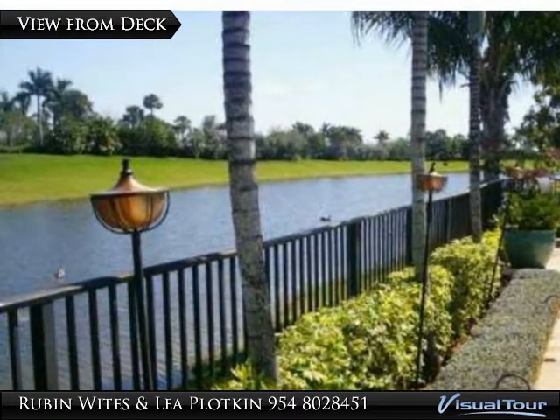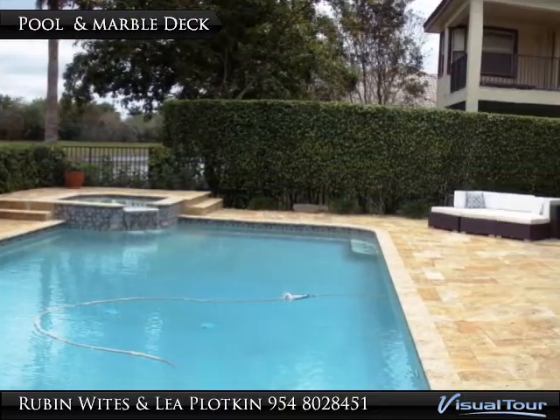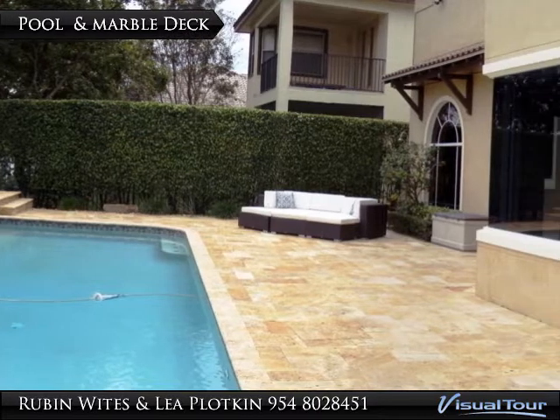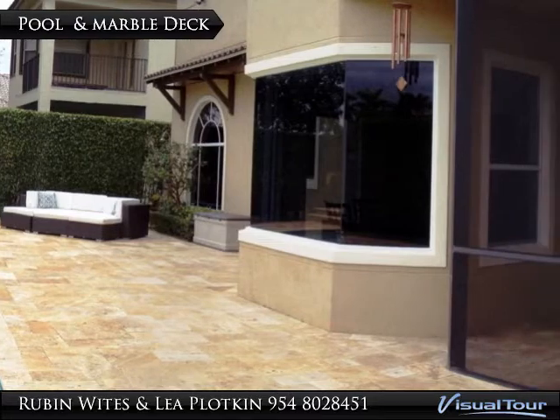Under-counter lighting is everywhere. A winding wood and iron staircase leads to the second floor with an enormous master suite, plus a 10 by 12 retreat and wet bar. There are built-ins in all closets and garages.